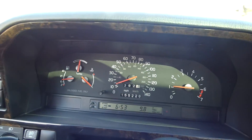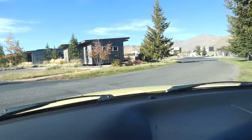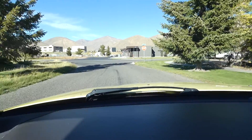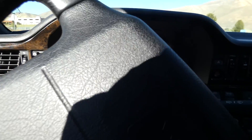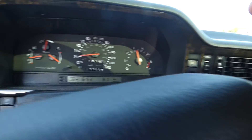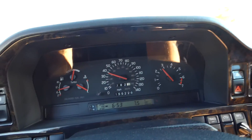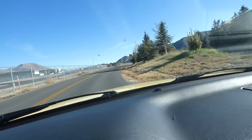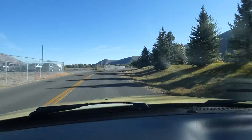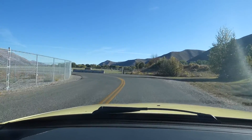155,226 on the odometer. I was looking at the gauges — all my gauges are working. Oh, that turbo's fun to listen to.